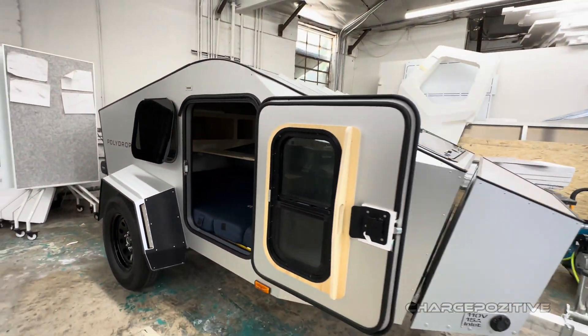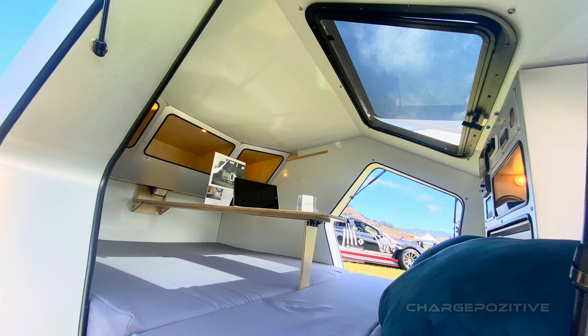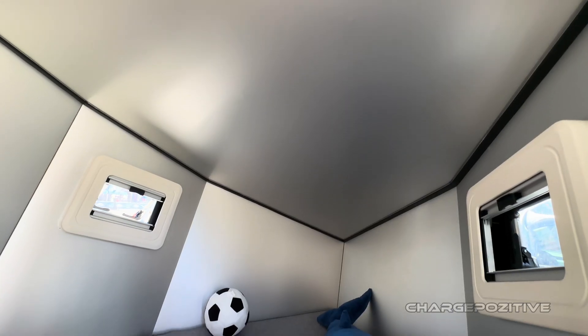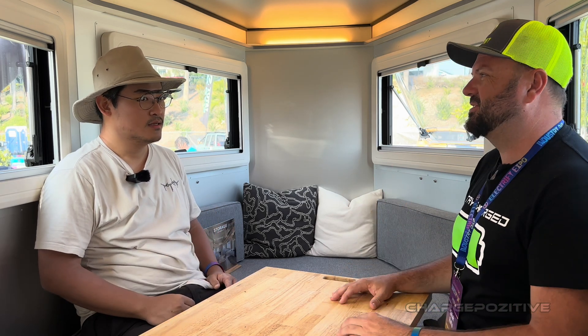There were a few reasons why we came up with this model, but the most direct reason is I had a baby last year — he's now 15 months old. We tried to camp in the P19, our teardrop model, and it just didn't work well. Babies are small, but they require lots of space — they want to move around, throw stuff. So we thought: we need a bigger trailer for the family.